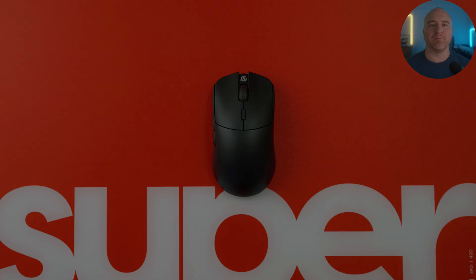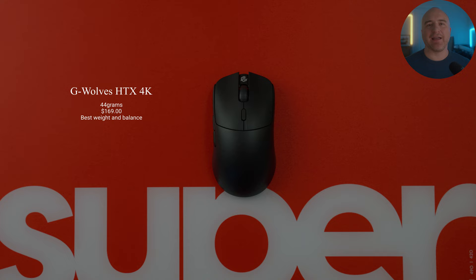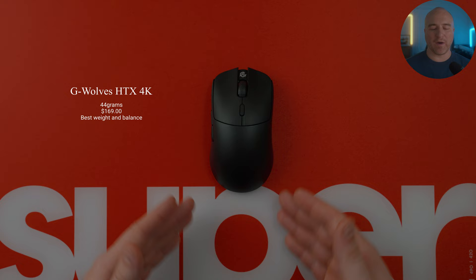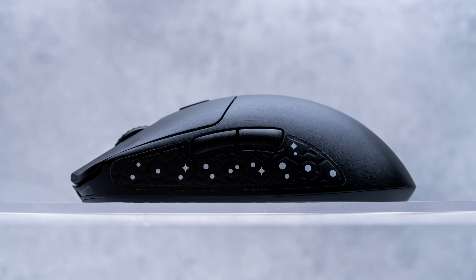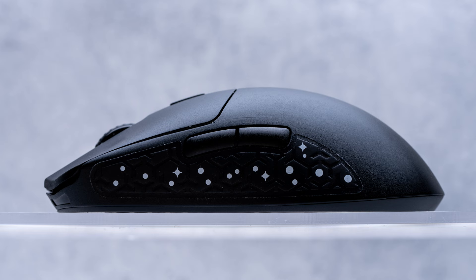Next up, we have my number one gaming mouse right now currently on the market, and that is the GWOLVES HTX. I've had this mouse for quite some time. When it comes to weight, balance, performance, and reliability, I couldn't stress enough how much I truly love this mouse. If you've been sleeping on this mouse, I highly suggest you just go pick it up. The weight truly stands apart, and when you're playing on hard pads or speed pads, it always takes me by surprise how much more confident I am in my micro adjustments, flicks, and corrections.